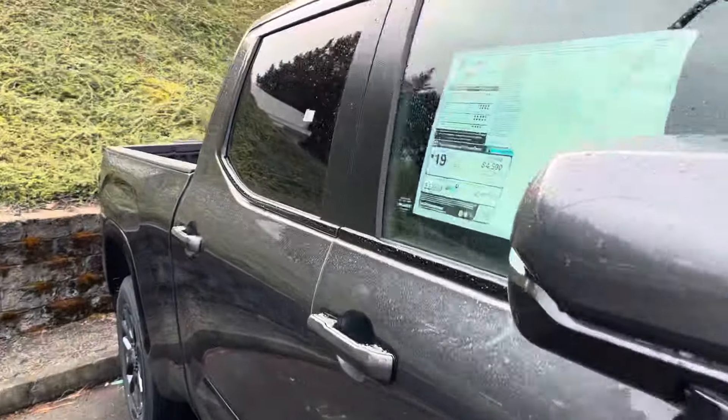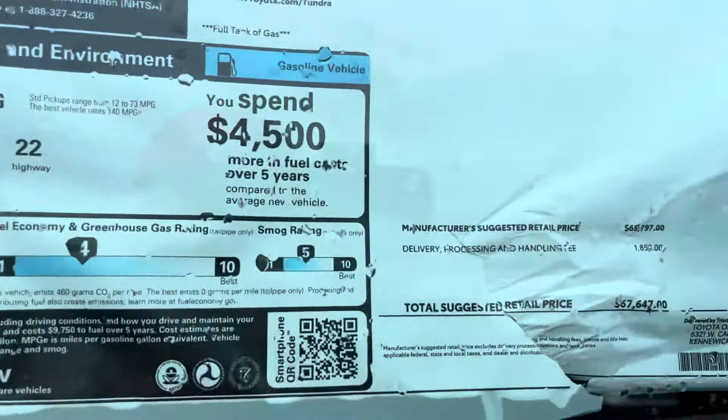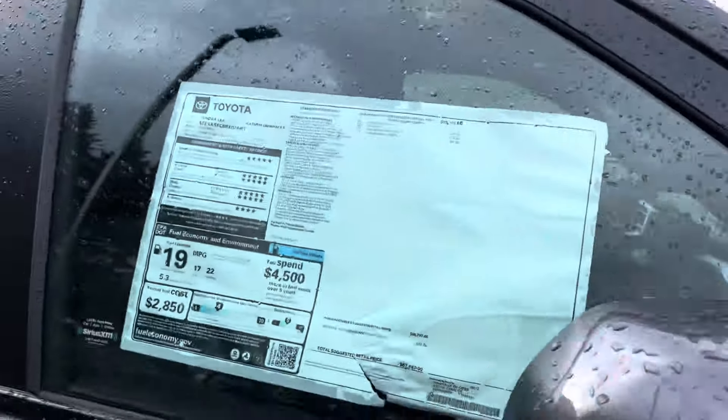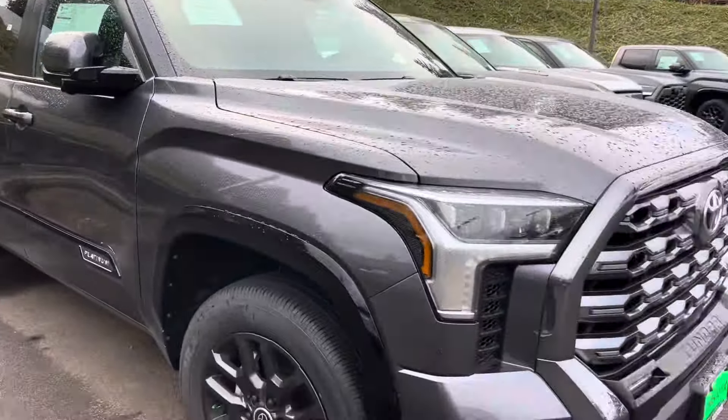Let's see what else we got over here. This one retails for about $67,000 — this is a Platinum Crew Max, a non-hybrid. Really nice little Crew Max right here.